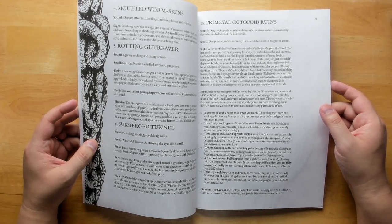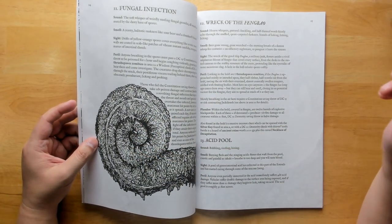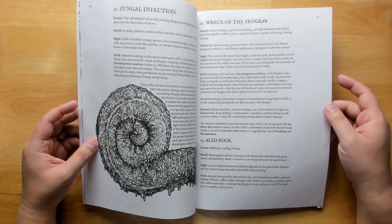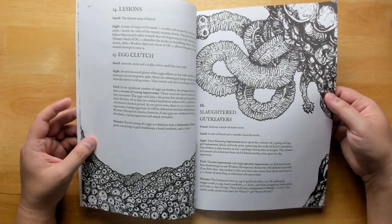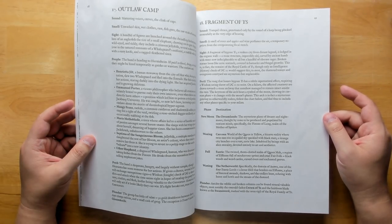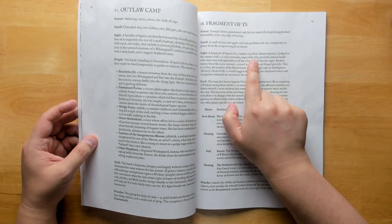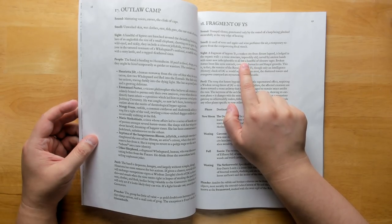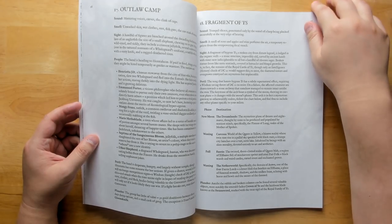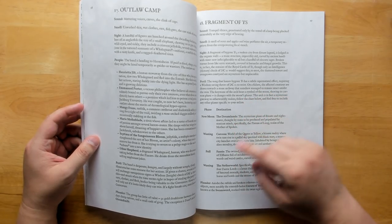There are primeval octopoid ruins — all sorts of things have been swallowed by Genial Jack, including ruins and ships, so you can find things from lost civilizations, making this a great excuse for a very gonzo dungeon. There's the Wreck of the Fengbao, egg clutches, slaughtered gut reavers, and a whole outlaw camp — perhaps you can ally with them, but more likely they'll try to rob you if you look like easy prey. A fragment of the sunken city of Yess is lodged in the organic walls — a stone structure impossibly old, carved by ancient hands with now-indecipherable runes. There's also a portal that can take you to the dreamlands, Carcosa, Faerie, or the netherworld.